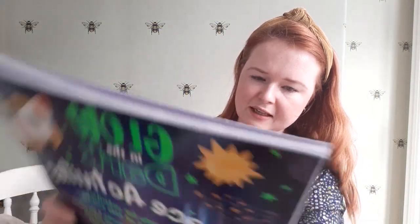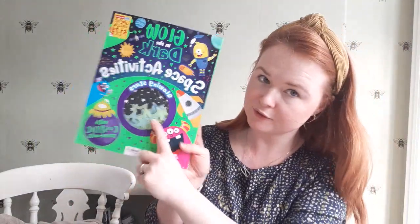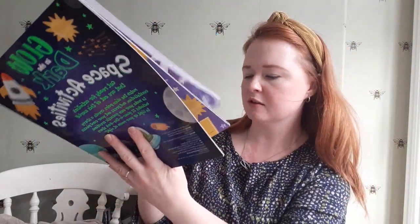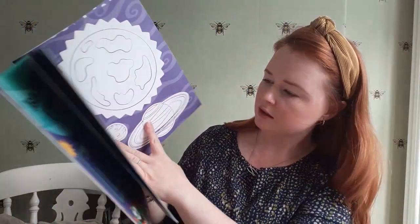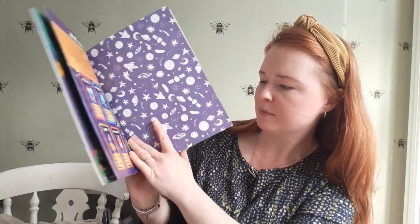I've got this activity book for £1.79 for my oldest — Glow in the Dark Space Activities with glowing stars, which he will love in his bedroom. It's got stickers, things you can pop out and do, dares to make the planets, cards, battle cards — all sorts of things to keep him busy. It's about half a term's worth!